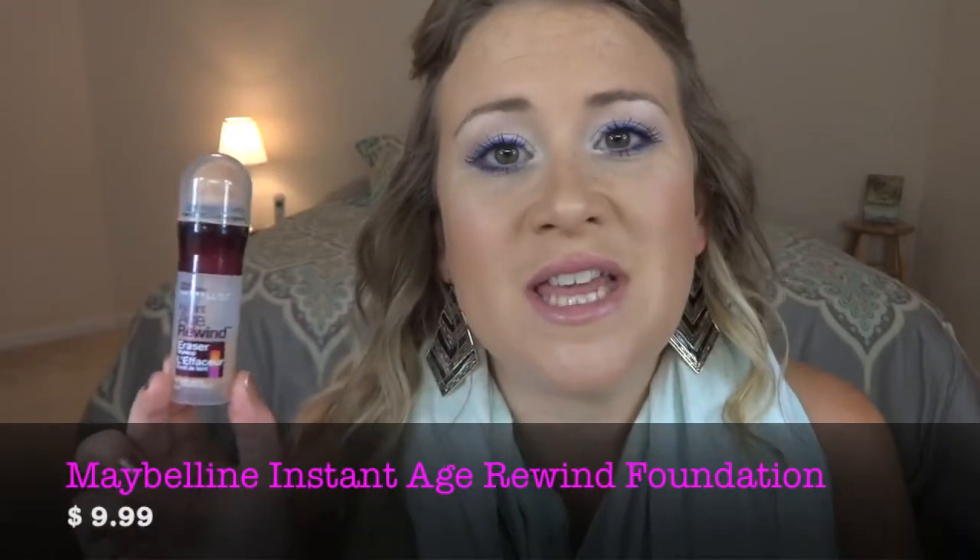The first product in my makeup bag is a foundation. I wanted to find a foundation that would hold up against the heat, give good coverage, but wouldn't feel like you were wearing a mask — because there's nothing worse in the summer than having a heavy, caked-on layer of foundation. I think I did a really good job finding one that does all of that, and I'm talking about the Maybelline Instant Age Rewind foundation.